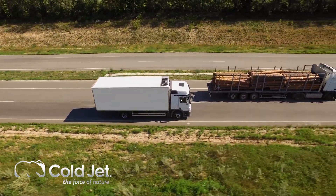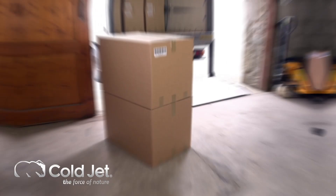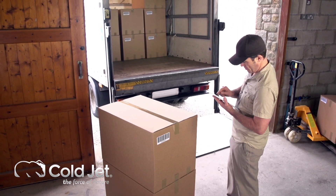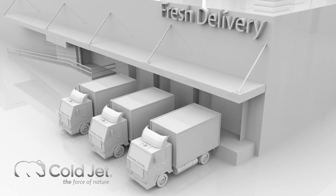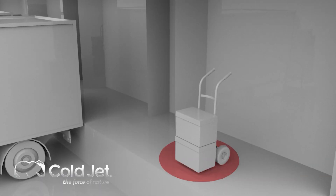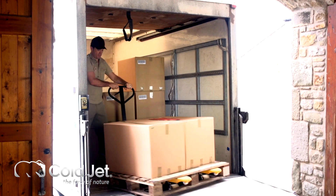Perishable goods must be constantly cooled or they will immediately change temperature. This becomes an issue when items are loaded onto the truck and unloaded for delivery. Poor loading practices often leave perishable goods sitting on the loading dock longer than permissible, resulting in a large percentage of goods loaded onto trucks at the wrong temperatures.